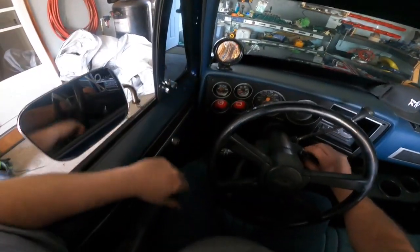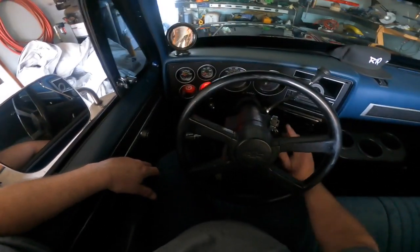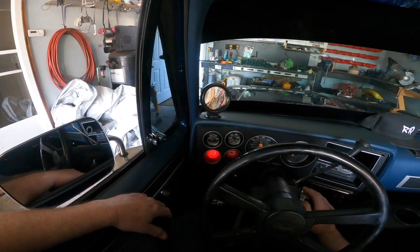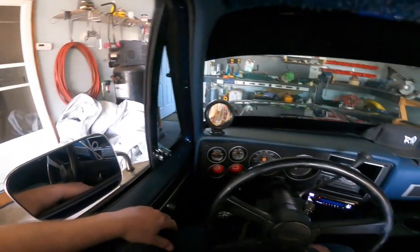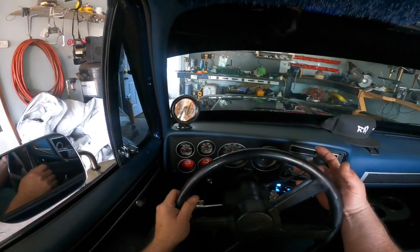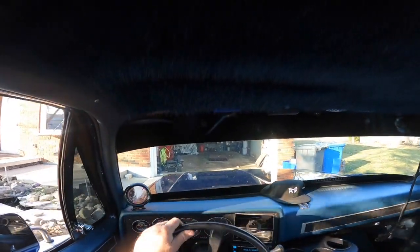Let's see if this thing will run. Prime it — 10-volt. And here we go. Watch the oil pressure. Let's get that oil pressure up to the engine. Let's see if we can back this out before it stinks my garage up. Alright, let's get that oil pressure. Not too bad.